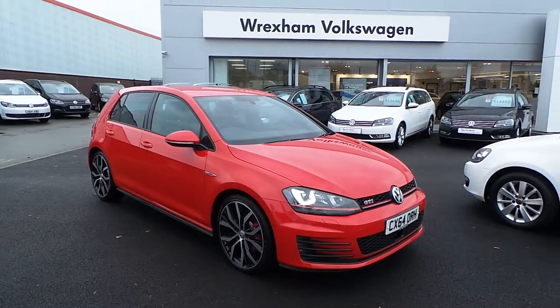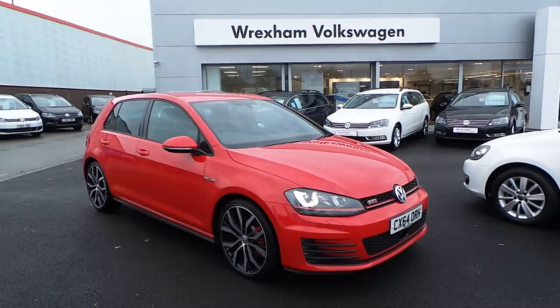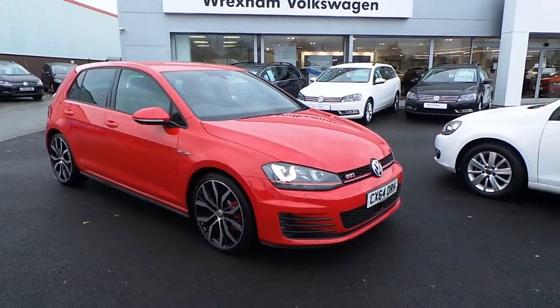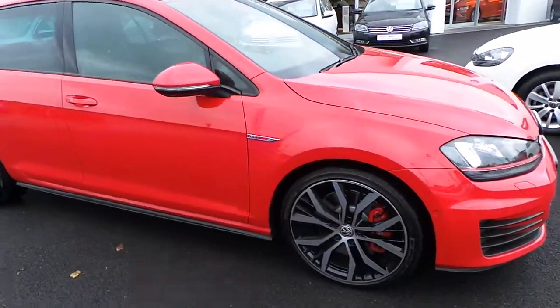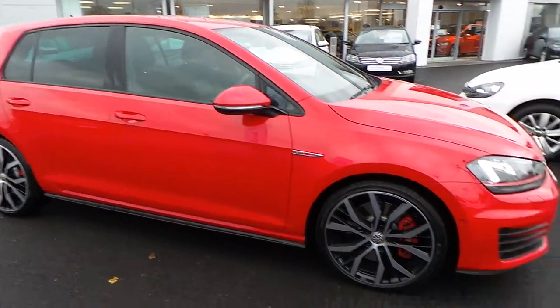Hi, thank you for watching this video of our Golf GTI 5-door DSG 230 brake horsepower performance pack that we have on sale here at Wrexham VW. Finished in a tornado red paint, the car is absolutely 100% in perfect condition.